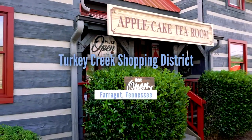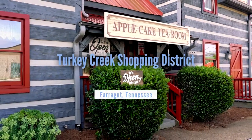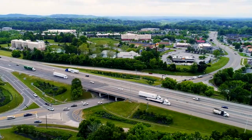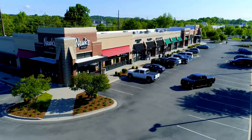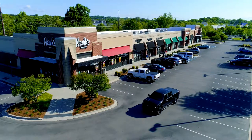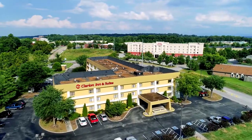Welcome to the Turkey Creek Shopping District where doors are open. With easy access from the interstate, Turkey Creek is one of the largest shopping and dining destinations in East Tennessee, and we invite you to check it out for the day or even longer.